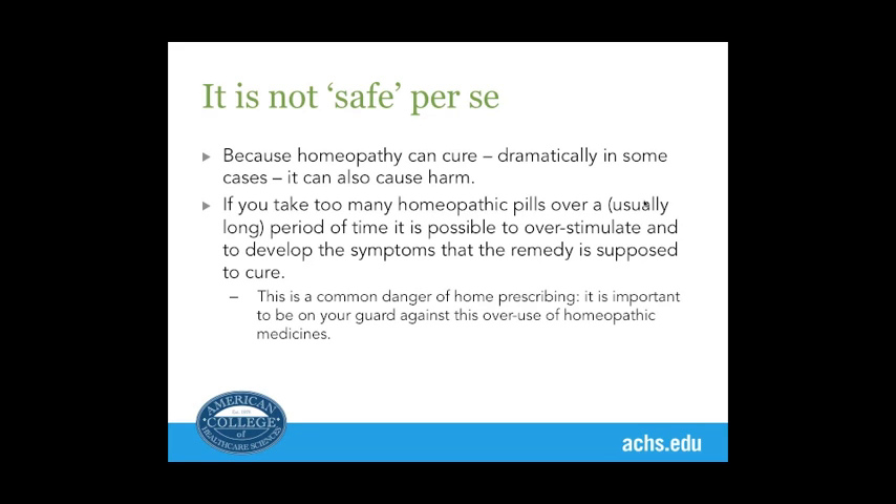Because it had initially helped, she took it for another month because the pharmacy told her to — they had counseled her very badly. Now she couldn't sleep and was irritable all the time, which are key symptoms of that remedy. I told her to get some black coffee and Vicks Vaporub to counteract the effects of the Nux Vomica, as those are known antidotes. By the next morning, virtually all the proving symptoms from having taken it too long had gone.